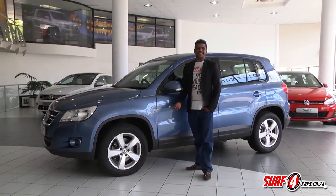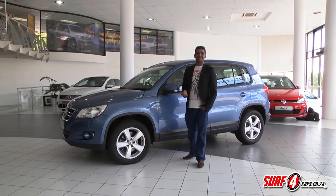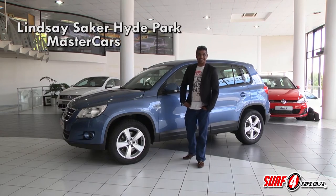If you're interested in this Tiguan, be sure to visit the friendly folks at Lindsey Secker Hyde Park's Master Car section.